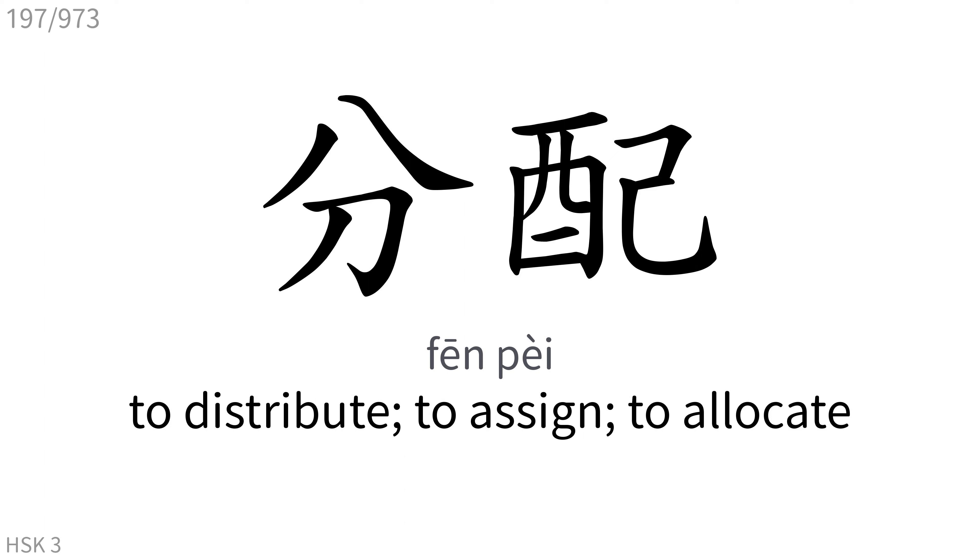分配: To distribute, to assign, to allocate.